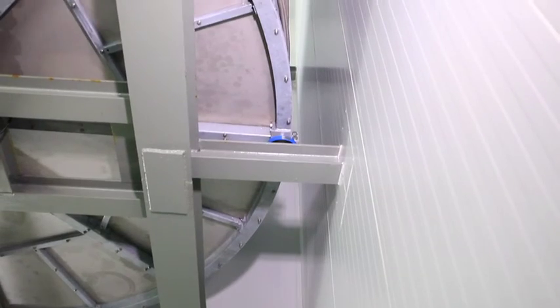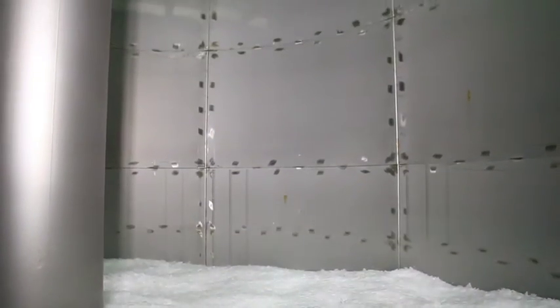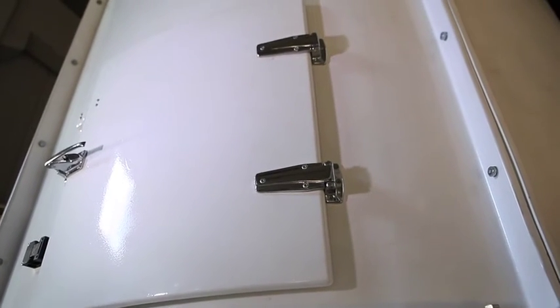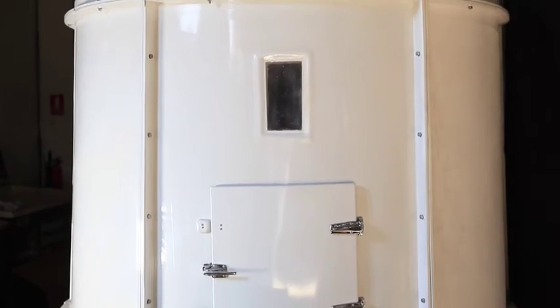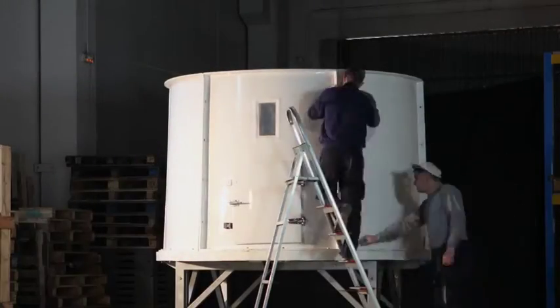Available in two finishes: silos constructed with assembled AIC 304 stainless steel modules to install in cold stores, and silos with assembled food-safe polyester modules reinforced with fiberglass, compatible with the new European Community Regulations on food products.